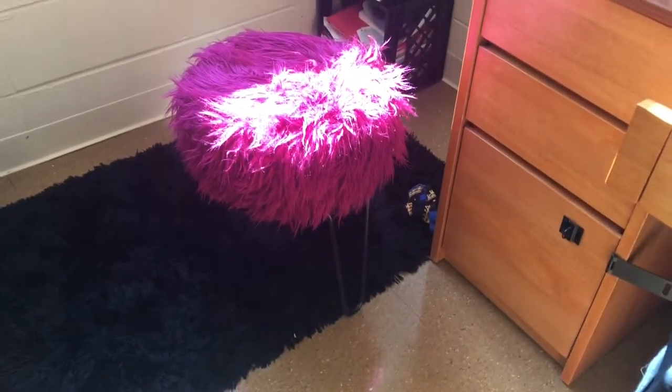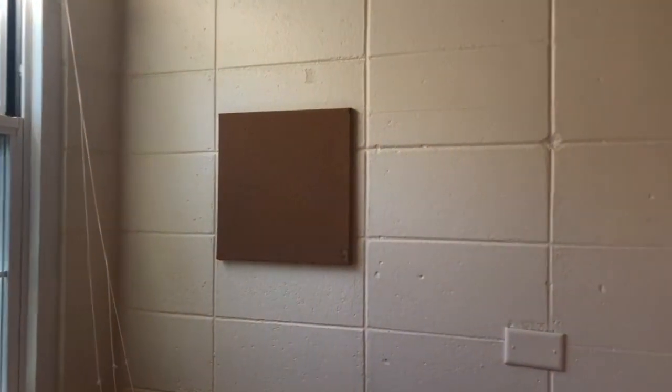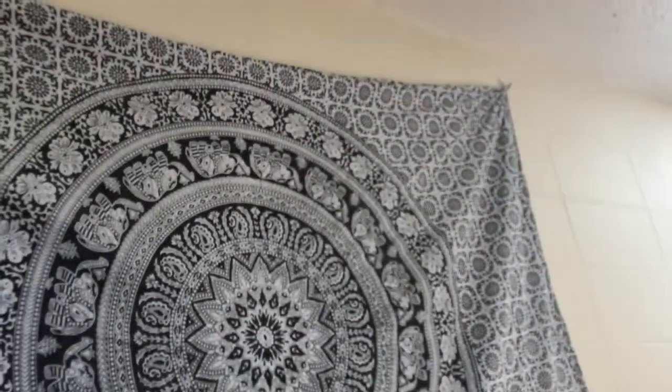I have this little stool I got from Zella General for 25 dollars, and this random piece of corkboard that I don't know what to do with yet. I also have this tapestry — I keep saying it wrong — but I don't have the right hooks to hang it up yet. My room isn't completely finished but it will be soon.